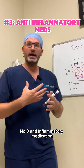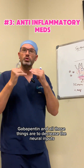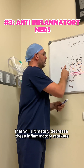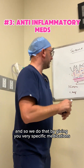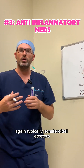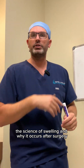Number three: anti-inflammatory medication. Sometimes we use things like Celebrex, Tylenol, or Gabapentin. All those things are to decrease the neural inputs or the inflammatory inputs that will ultimately decrease the inflammatory markers and substances that lead to increased swelling. We do that by giving very specific medications, typically non-steroidal anti-inflammatories. Those are the top three ways that we can decrease swelling, and this is the science of why swelling occurs after surgery.